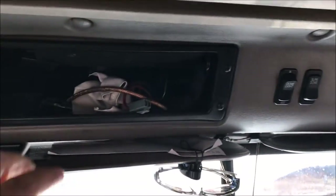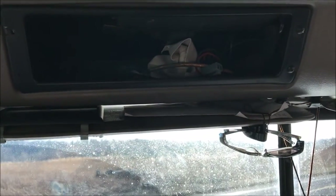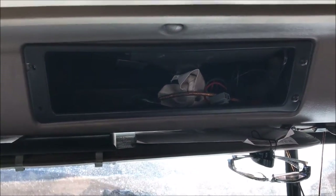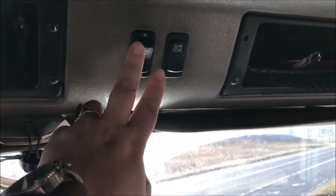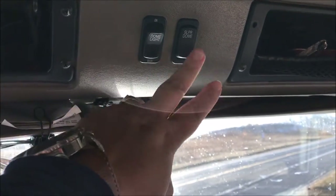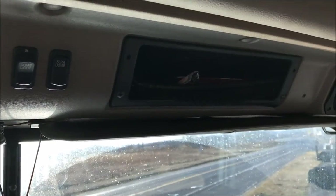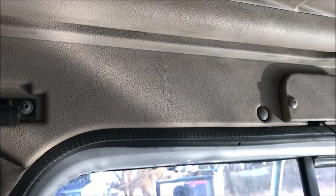I have two little cubby holes up top. The first one just has a cleaning rag and a spot for a CB — I don't have one, I don't really have a use for one. These two switches are for my dome lights for the bunk and up front. Then I've got another little cubby hole over there with speakers, a light, and one on my side too.